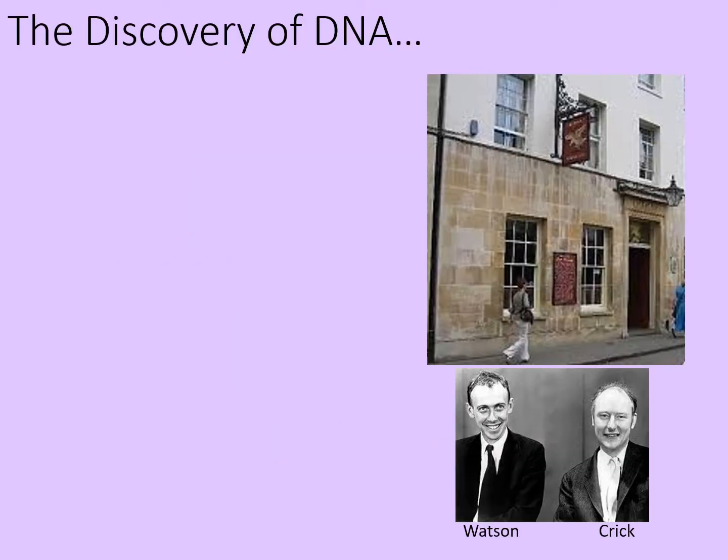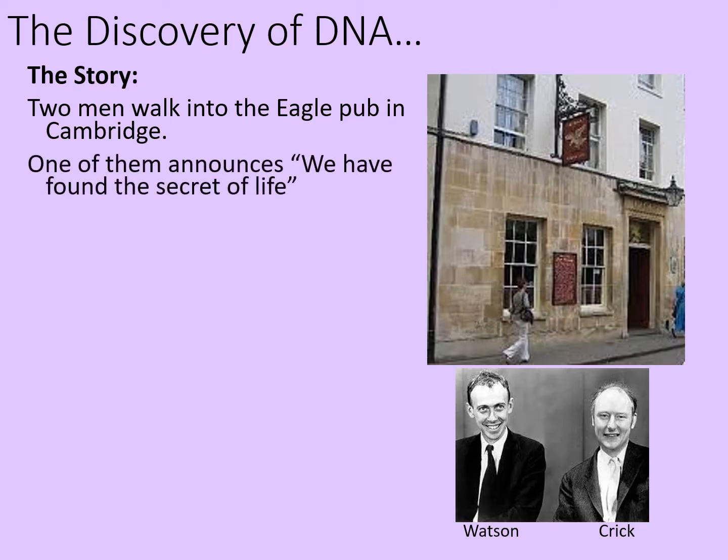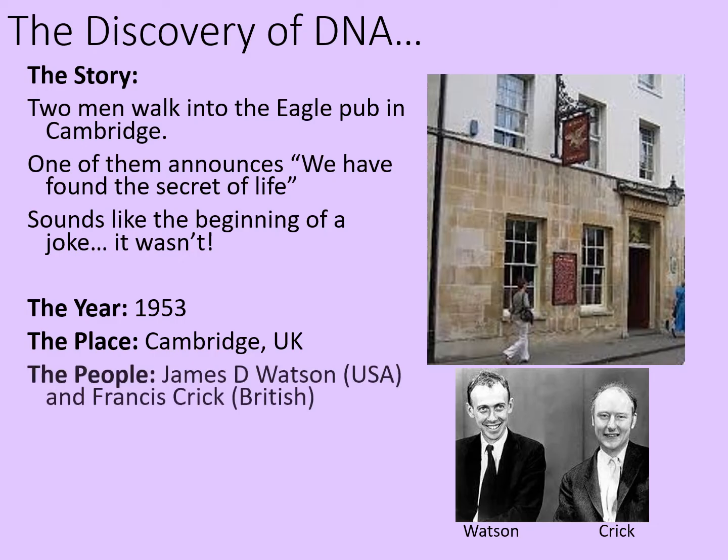So when was DNA actually discovered? Two men walk into the Eagle Pub in Cambridge. One of them announces, 'We have found the secret of life.' It sounds like the beginning of a joke, but it wasn't. The year was 1953, the place was Cambridge in the UK, and the people were James D. Watson of the USA and Francis Crick, who was British. You can see them pictured below. Their discovery was the double helix structure of DNA.